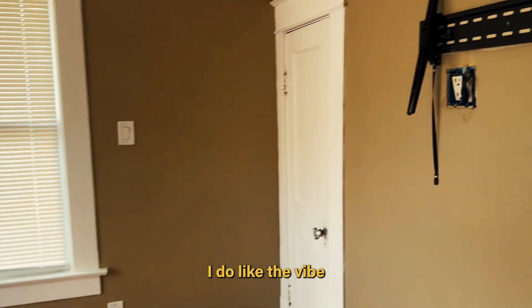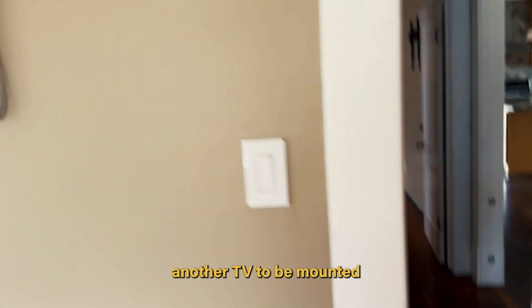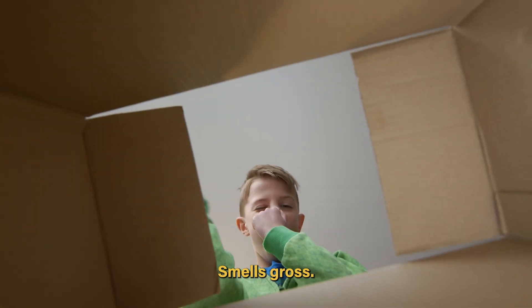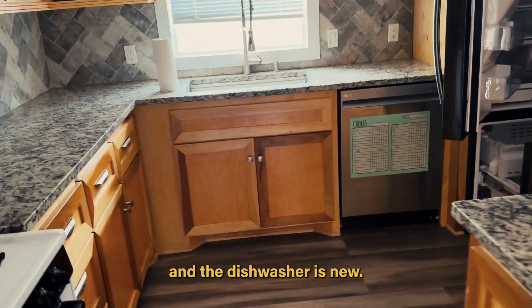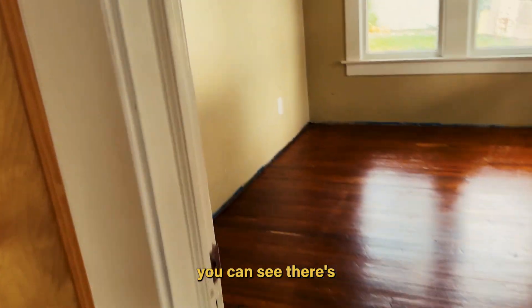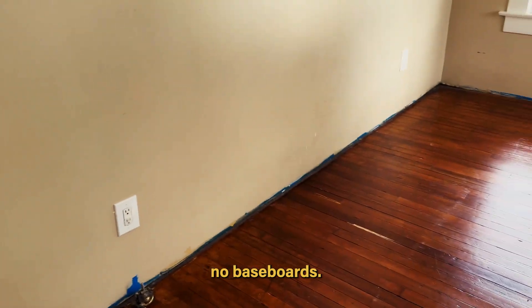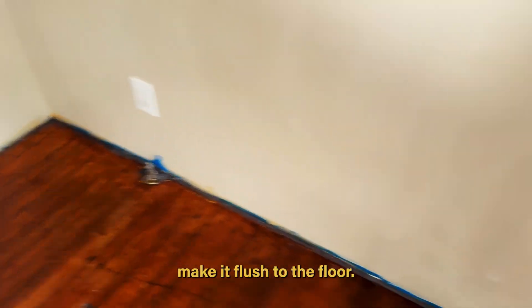I do like the vibe we get in here, and the TV needs to be mounted, so we probably won't do much in here other than clean this out. The kitchen is pretty sick — the refrigerator is new and the dishwasher is new. Countertops nice, backsplash nice. Other bedroom back here, and there's no baseboards.